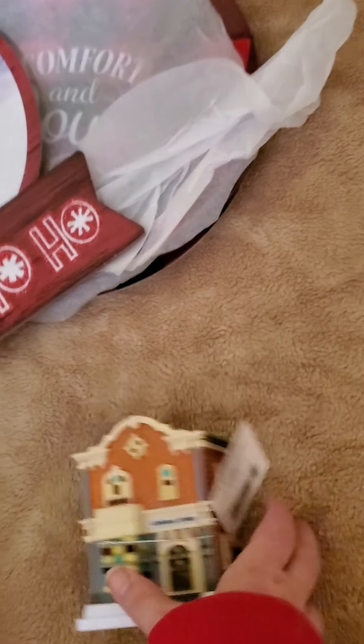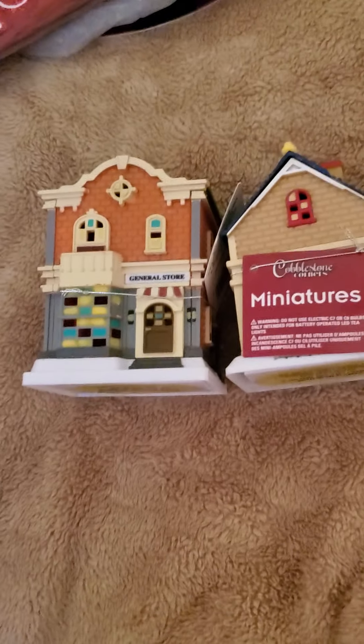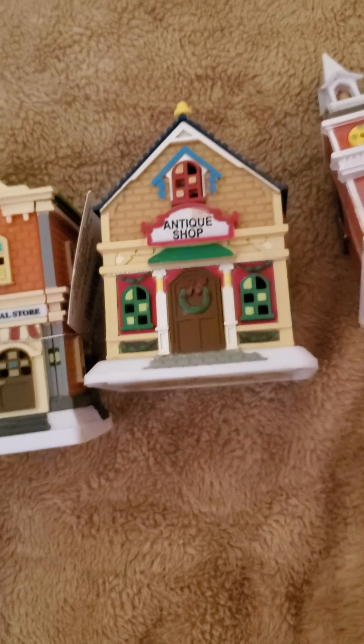Then I decided to get things for the village. This here is the general store, that's the antique shop, and then the church. These do take a tea light candle — the fake ones — and it lights them up.